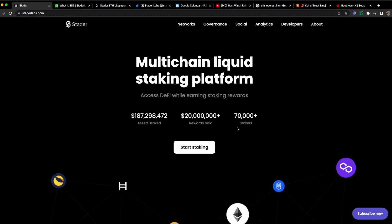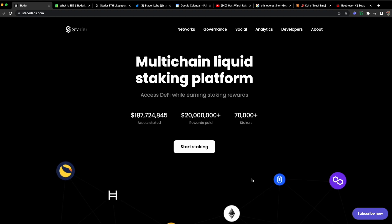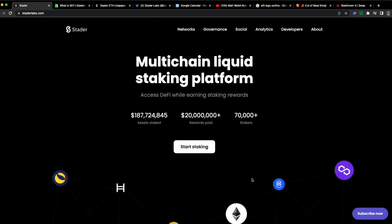I'm always looking for other places to get some staking — ETH staking, specifically the liquid staking derivatives.